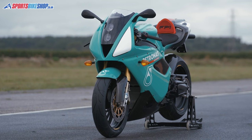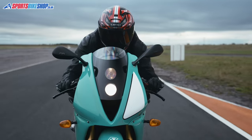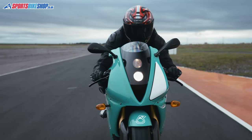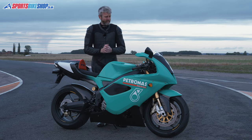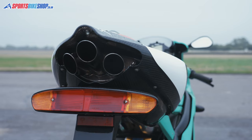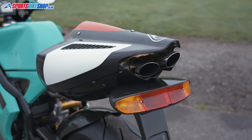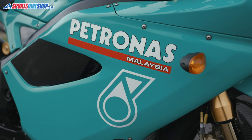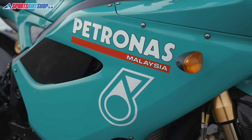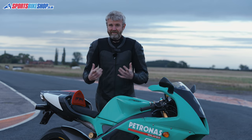I think I can understand, having ridden it, why the road bike never materialised, and there's a pretty simple reason behind that: it's not a road bike. I think if they'd sold these, they would have had all sorts of problems with people bringing them back under warranty, because this is actually just a race bike with some bits bolted on to make it a road bike. They've done a pretty neat job of it — it looks pretty tidy around all those parts they've added on. But when you ride it, it feels like a big race bike.